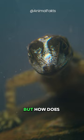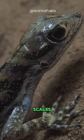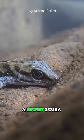When submerged underwater, tiny bubbles trapped between water-repellent scales join up and rise towards its head — a secret scuba system.